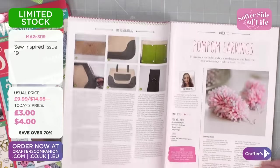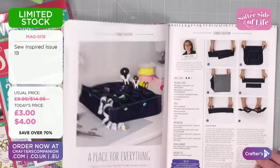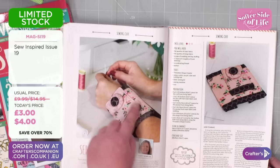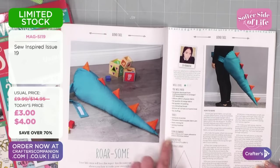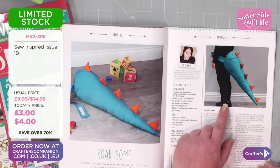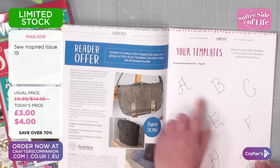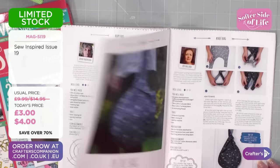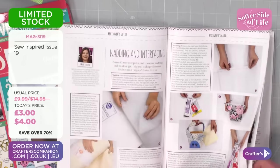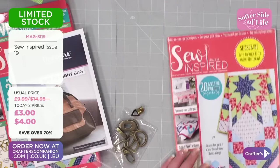You can make earrings, pom-poms, table mats, a little wallet, storage, a sewing cuff, a dino tail — you could upsize the pattern and make it for adults — embroidery, templates, rope bags. It's just the magazine that keeps on giving. I would definitely pop some of them in your basket.